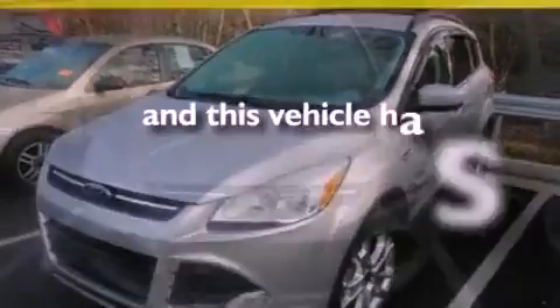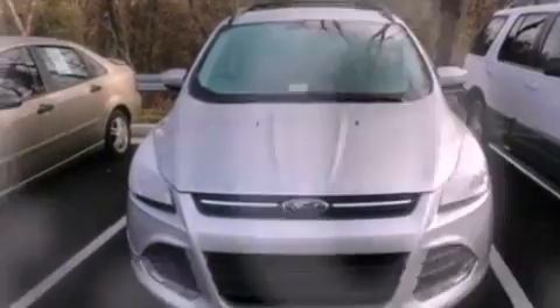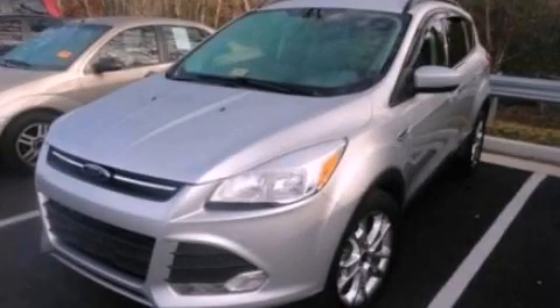This vehicle has fewer than 15,000 miles on the odometer. This automobile won't last long at this price. Call and arrange a test drive now.